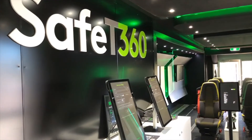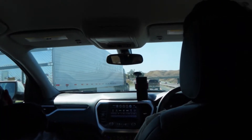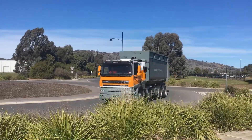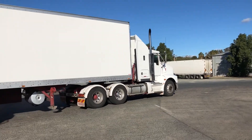Safety 360 was created to save lives, to lower crash rates of young people involved in crashes with heavy vehicles. One of the simplest things for people to understand about trucks is that they are big, they are heavy, they take longer to stop, and they need more room on the road.